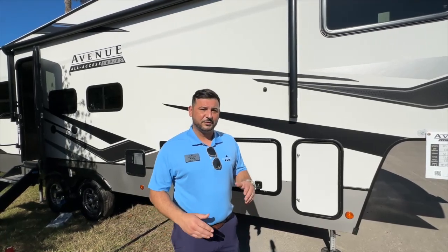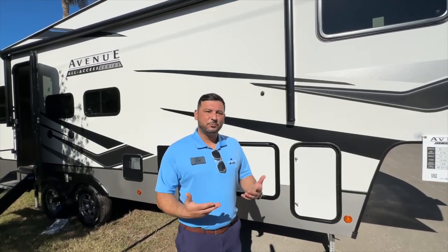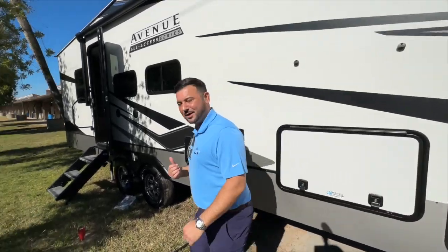This is a double-over-double with a great-sized bedroom and kitchen. A couple unique things here too — we went 101 inches wide on this floor plan. What's unique about that is that you're adding more square footage without the length. So just a couple things I want to show you. We'll work our way in.